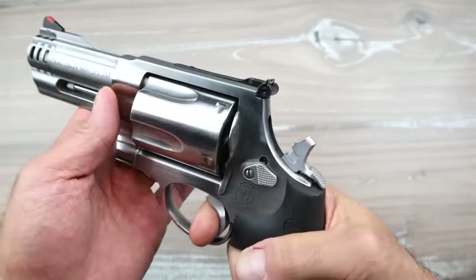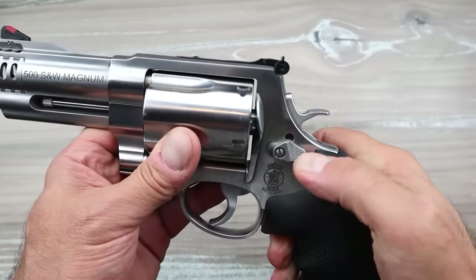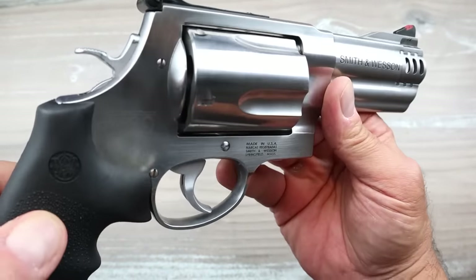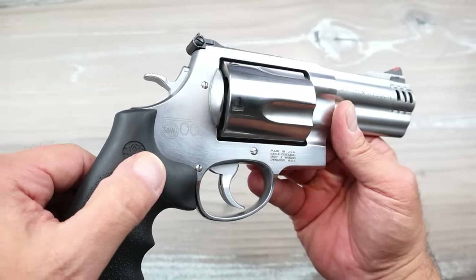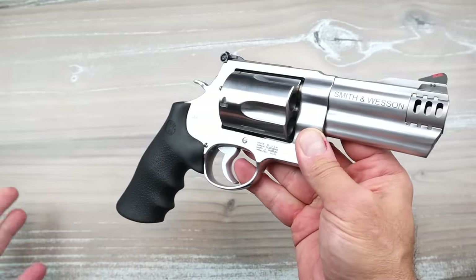It's got an adjustable rear sight and a ramp front sight. It's got a beautiful single-action trigger — just so nice. Double action is not too bad either. It's got the Hillary Hole in there — not a fan of that. But it's a nice looking revolver; you can see it says Smith & Wesson 500 right there. It's a beautiful, heavy-duty revolver.